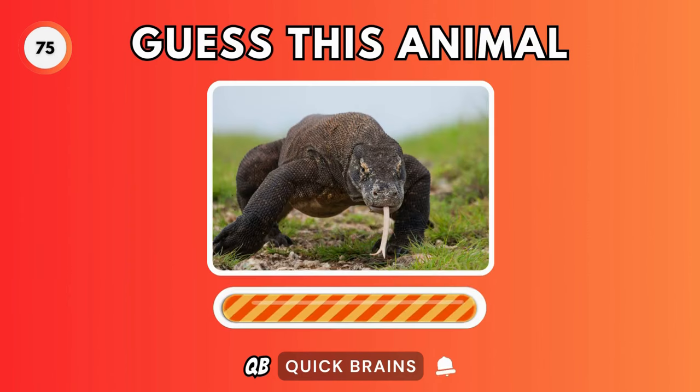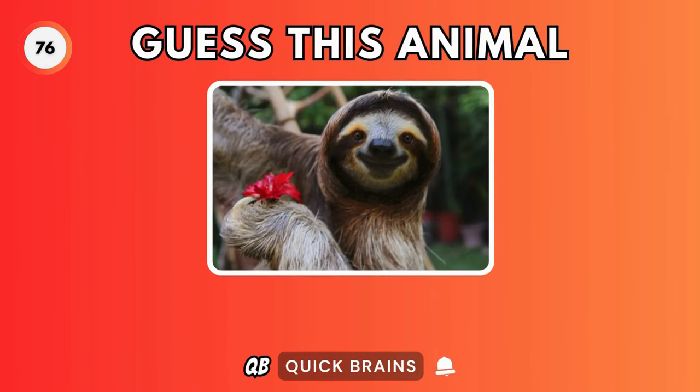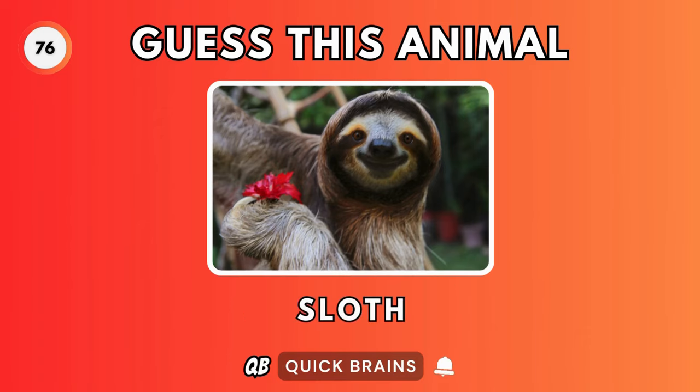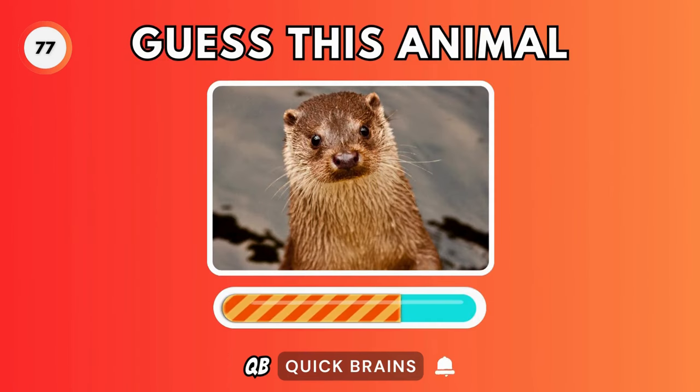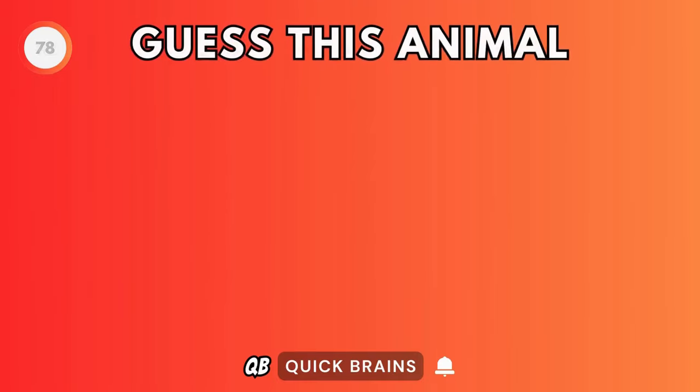Guess this animal. It's a komodo dragon. Guess this animal. It's a sloth. Guess this animal. It's a wolverine.